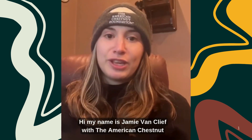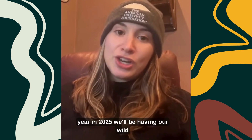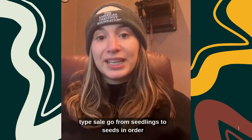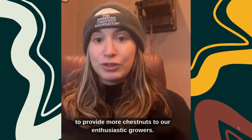Hi, my name is Jamie Van Cleef with the American Chestnut Foundation and I'm here with some good news. This year, in 2025, we will be having our wild type sale go from seedlings to seeds in order to provide more chestnuts to our enthusiastic growers.